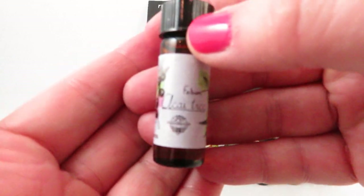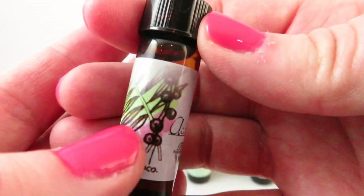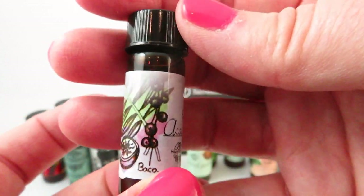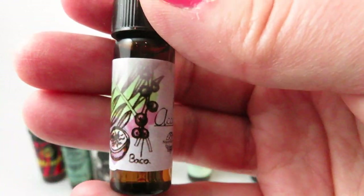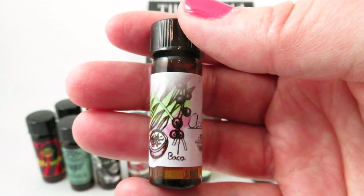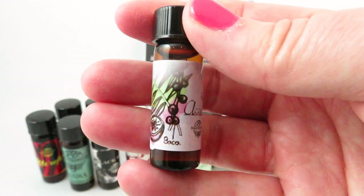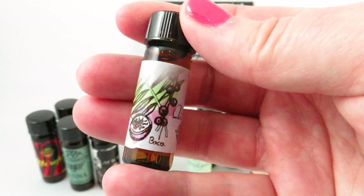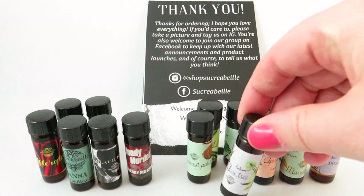This is Açaí Tree, based off the açaí berry, which is a sweet-tart kind of berry. I just want to point out the beautifully drawn diagrams on each of these bottles — I absolutely love that each one's a little different and shows the fruit. This one's notes are açaí berries, chocolate, rice milk, and musk. It's definitely tart, not super creamy — it's like dark chocolate-covered berries. Definitely a gourmand scent, but not super sweet. Great if you want a tart chocolate scent.